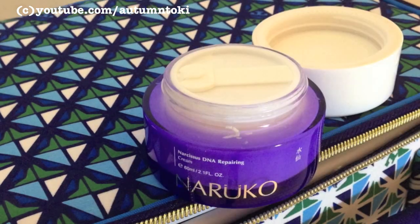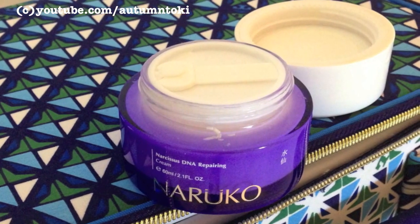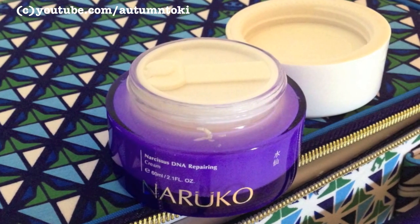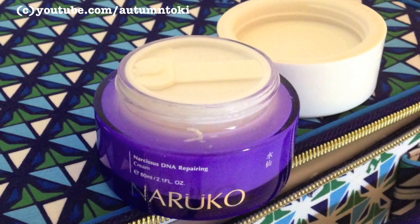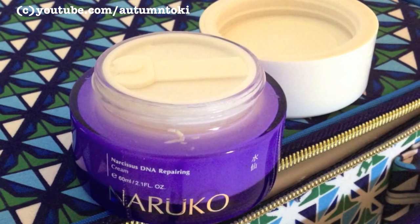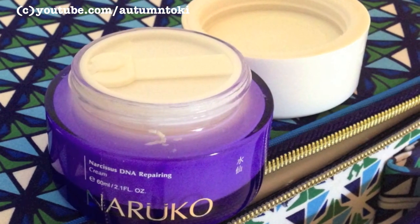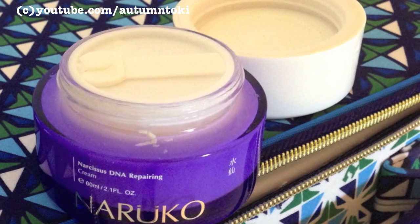It's pretty much user-friendly for any skin type and you can use it as a day cream or a night cream as well. This is the newer packaging with a little scoop inside — like an ice cream scoop — that you can use to scoop the lotion instead of using your fingers, so it's more hygienic. I really like this product a lot.